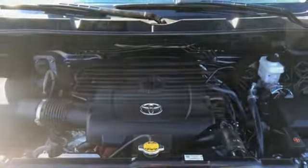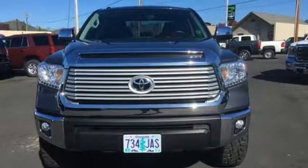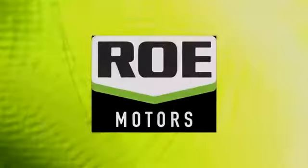Toyota — steered by ingenuity, driven by passion. Hurry in today for a test drive. Come join our family today.